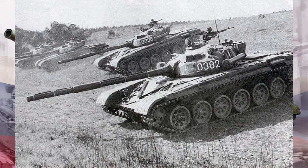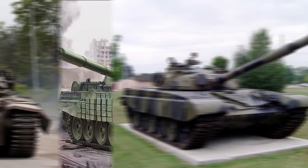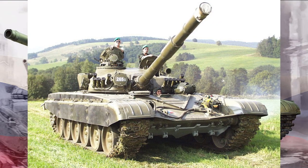The T-72's story begins in the heat of the Cold War. Developed in the 1960s as a successor to the T-55, it introduced several groundbreaking features. From composite armor to a powerful 125mm smoothbore gun, the T-72 set new standards for tank design. Its reliability, mobility, and adaptability to various combat scenarios solidified its place on the front lines.